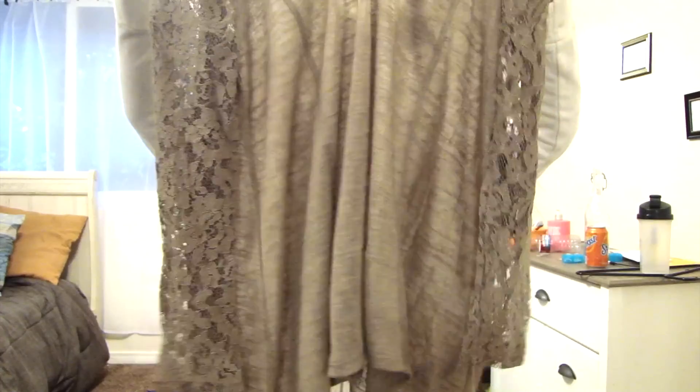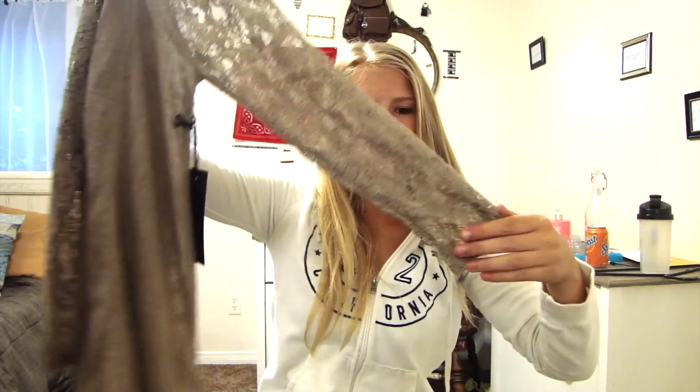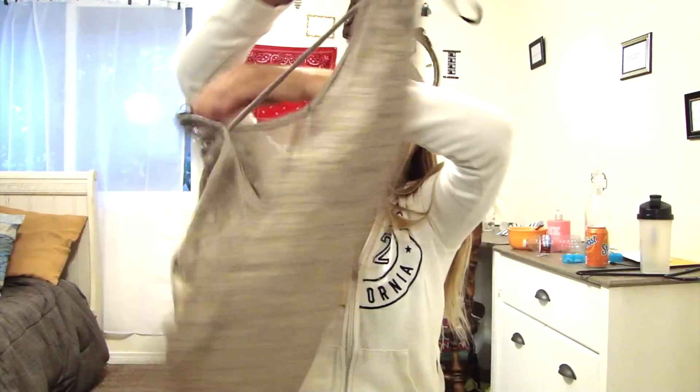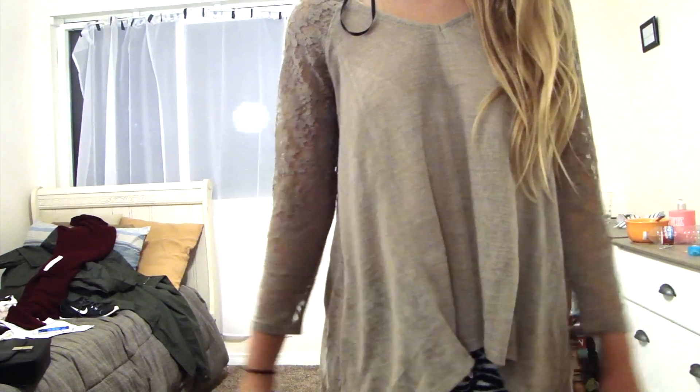This is the next thing that was in the bag. This is the front of it, I'm guessing. It's kind of see-through, and the arms are lace. And then the back has a line where it cinches to be tight.